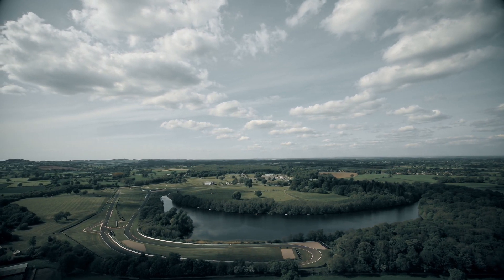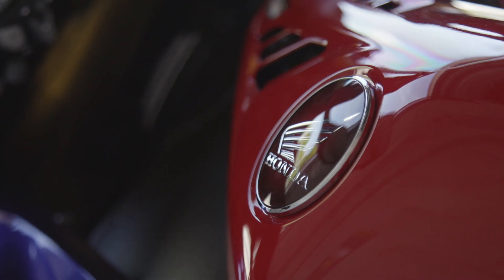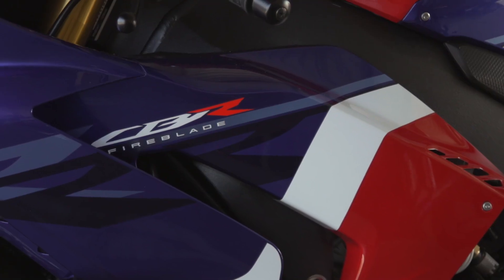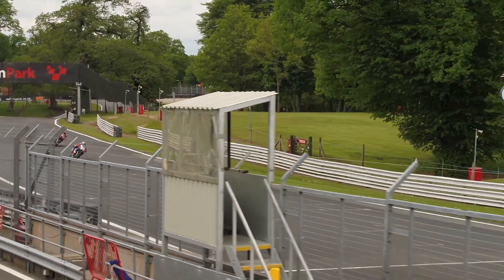The born to race philosophy that's gone into this current machine is there for everybody to see. So our Fireblade SP here at Oulton Park with the opportunity to run slick tyres on a road bike.